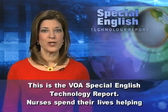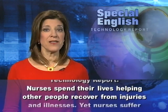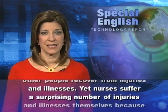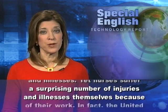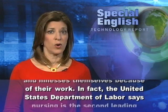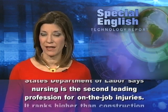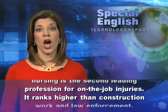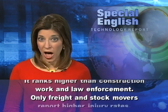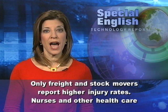This is the VOA Special English Technology Report. Nurses spend their lives helping other people recover from injuries and illnesses, yet nurses suffer a surprising number of injuries and illnesses themselves because of their work. The United States Department of Labor says nursing is the second leading profession for on-the-job injuries, ranking higher than construction work and law enforcement. Only freight and stock movers report higher injury rates.